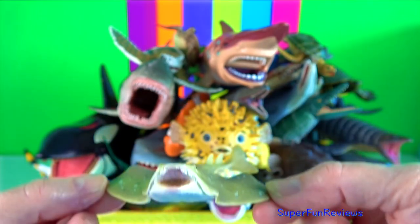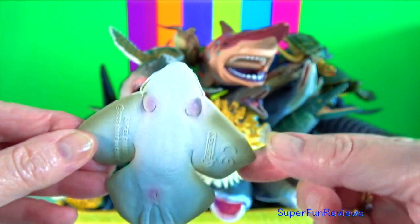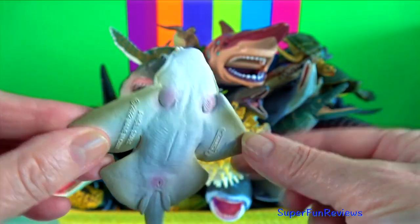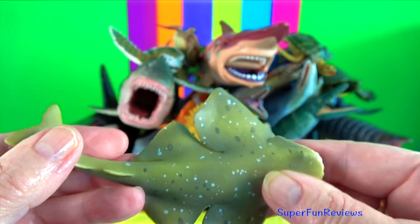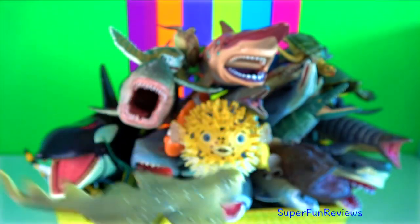Angel shark. They possess extensible jaws that can rapidly snap upwards to capture prey and have long needle-like teeth. They bury themselves in loose sediment.